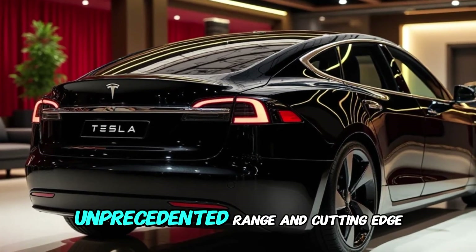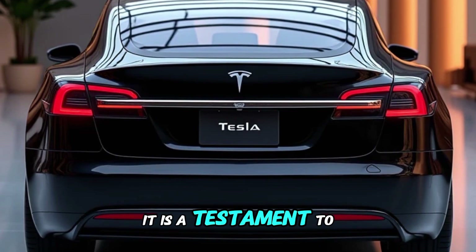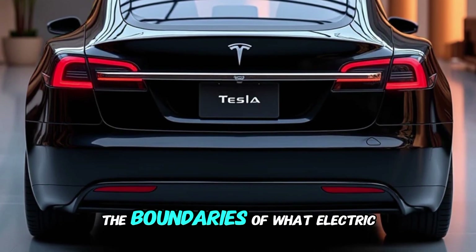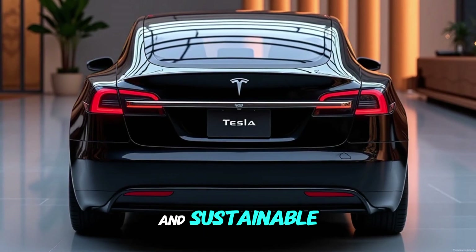The Tesla Model S Plaid Plus represents the pinnacle of electric vehicle innovation, blending extraordinary speed, unprecedented range, and cutting-edge technology. It is a testament to Tesla's commitment to pushing the boundaries of what electric cars can achieve, offering a driving experience that is both thrilling and sustainable.